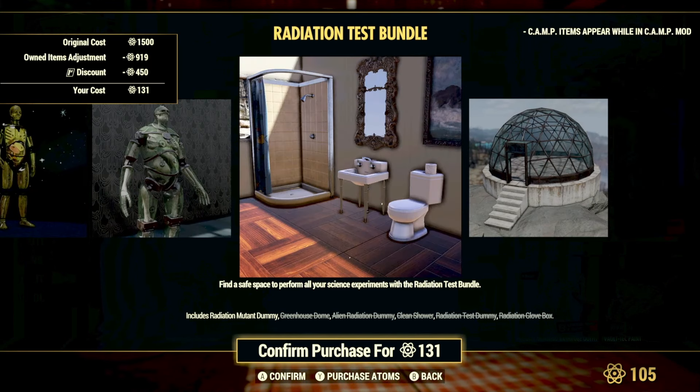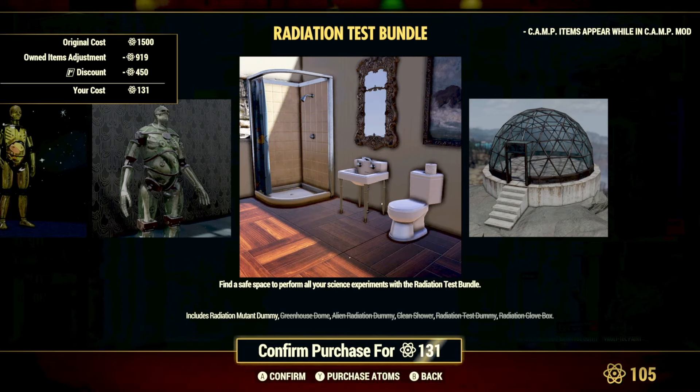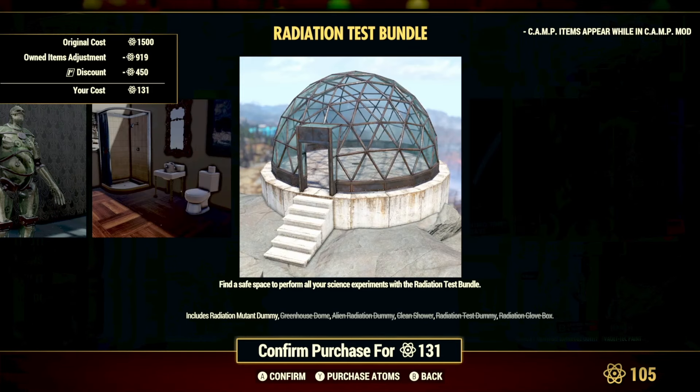You'll get roughly 450 off, so about 1050 atoms' worth for this bundle. The shower piece is a great one to complete a bathroom set at your camp, and the Greenhouse Dome is a really cool item — I believe it actually dates all the way back to 2018 or 2019, so it's great to see it return to the store.